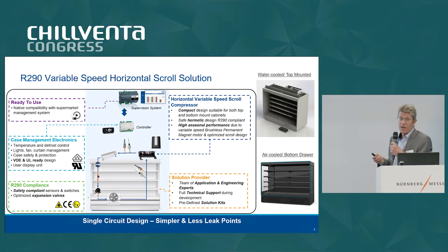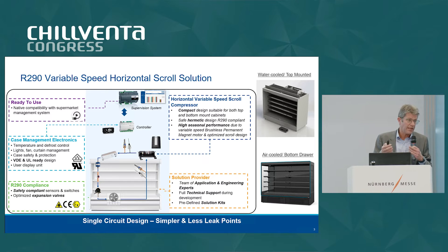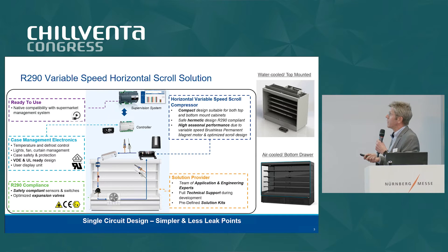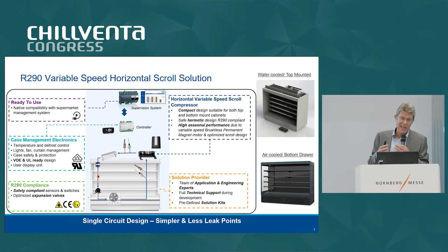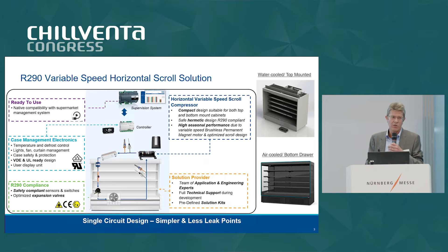The compressor is definitely the heart of the system — it's the main component. As I said, it's horizontal and can fit easily on the bottom. The advantage of the scroll is that it's a fully hermetic design, which for propane is also a safe approach. It comes together with the drive, which is very helpful for customers — the drive is already matched with the compressor. It's also EMC compliant, because in Europe we have tough EMC requirements, and when you use drives coming from other regions, you're not necessarily ready to comply with those requirements.